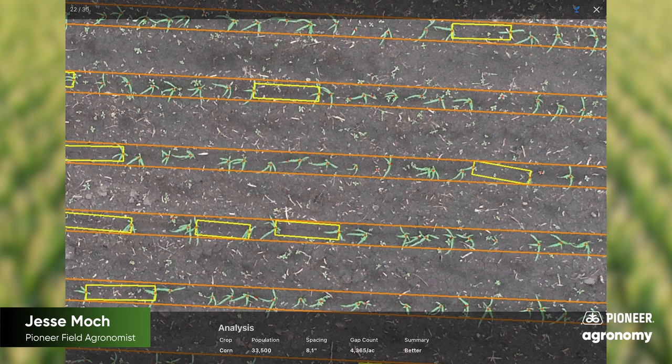In soybeans, we can assess stand gaps throughout the field to measure planter performance and judge if a replant may be needed.